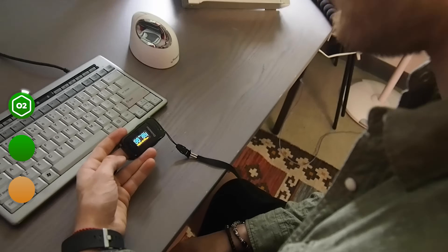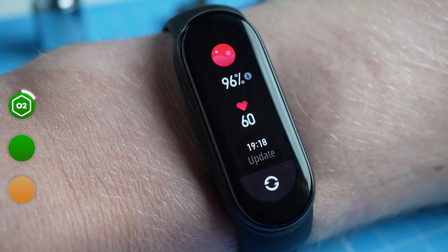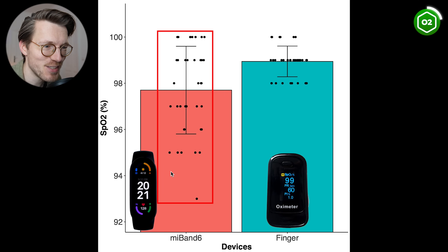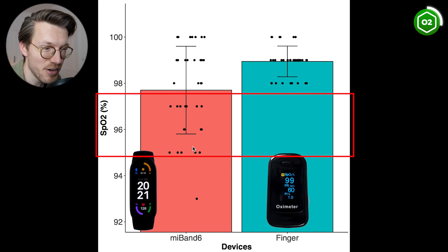One feature where the Mi Band 6 appears to do better is measuring oxygen saturation, or SpO2. Over the last week, I measured my oxygen saturation at ground level in the morning and evening using the Mi Band 6, while also recording with a dedicated finger pulse oximeter. Oxygen saturation indicates the percentage of red blood cells carrying oxygen. At ground level my values should be between 97 and 100%. The Mi Band 6 is mostly within that normal range, though values tend to be a bit lower than those from the finger pulse oximeter.